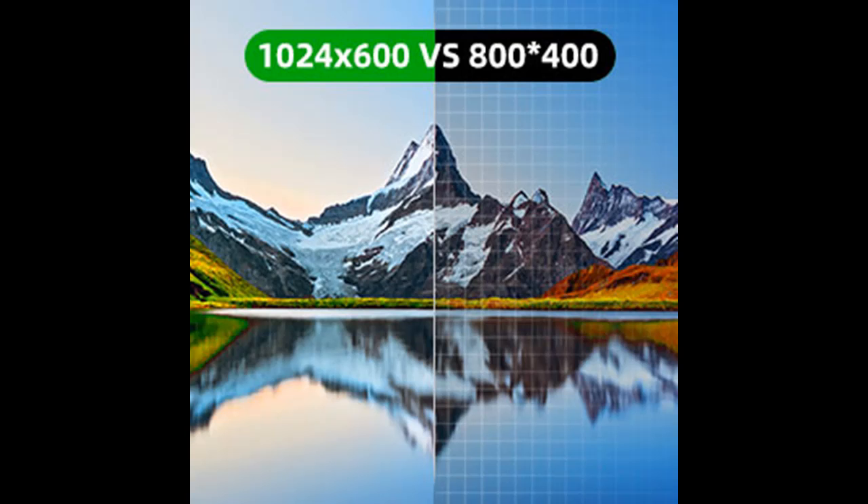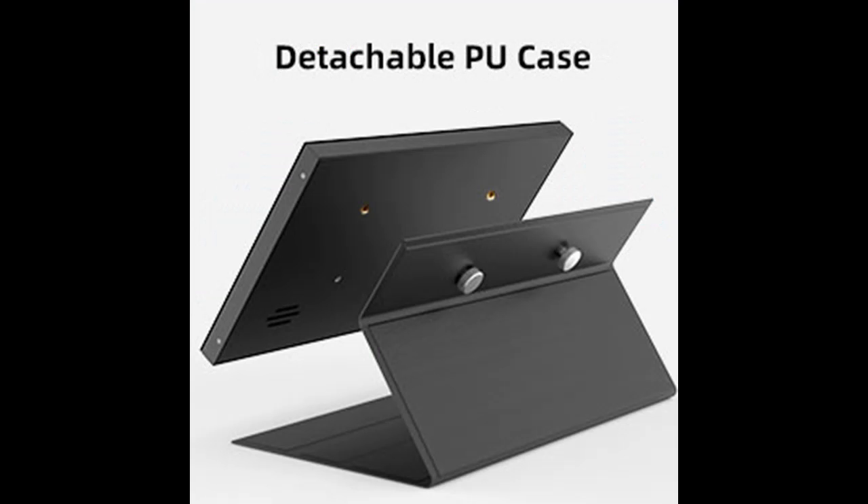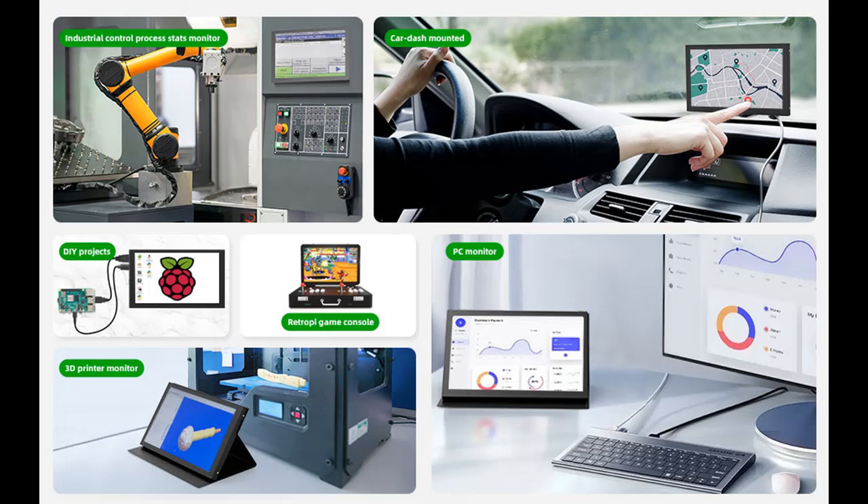This small portable monitor comes with a foldable leather case that both protects the screen and looks stylish; the product is light and portable so you can take it anywhere, whether working or traveling. Additionally, thick cotton foam is used to protect the Raspberry Pi display from strong vibrations. Included accessories are a USB power cable, HDMI to mini HDMI cable, and HDMI to micro HDMI adapter, to meet your different needs.